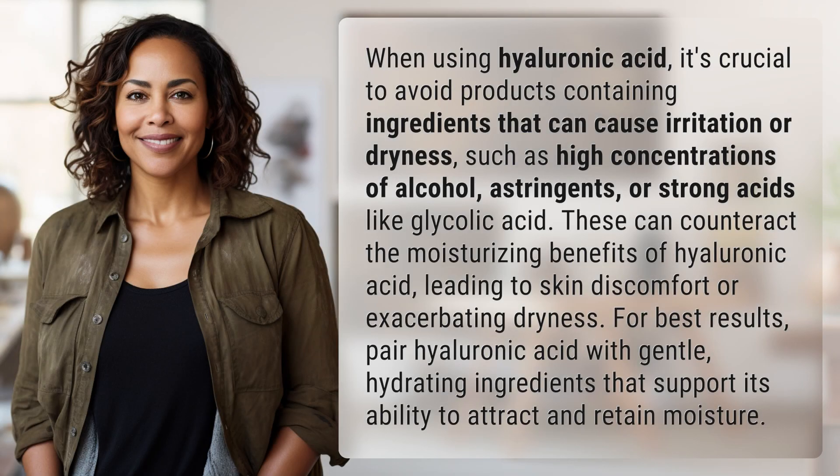When using hyaluronic acid, it's crucial to avoid products containing ingredients that can cause irritation or dryness, such as high concentrations of alcohol, astringents, or strong acids like glycolic acid. These can counteract the moisturizing benefits of hyaluronic acid, leading to skin discomfort or exacerbating dryness. For best results, pair hyaluronic acid with gentle, hydrating ingredients that support its ability to attract and retain moisture.